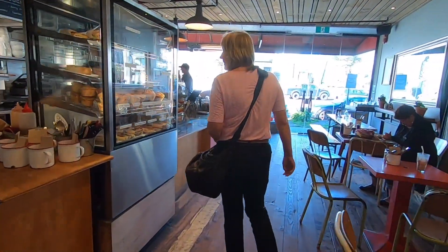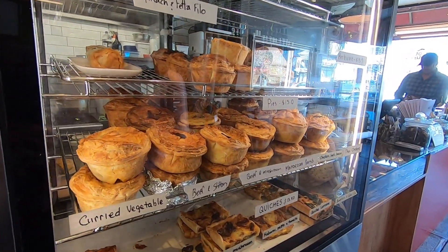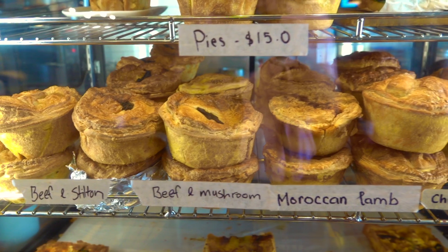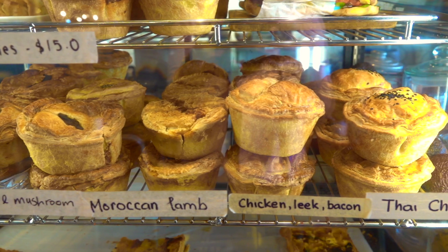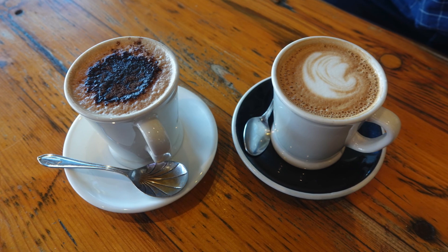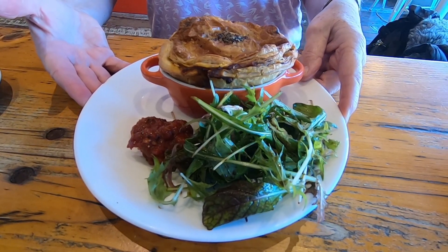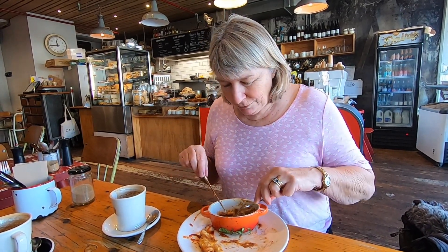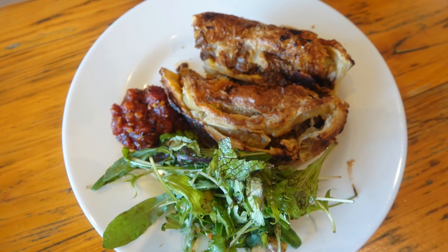We have come to try their Moroccan lamb and beef and stilton pies. Coffee, listening to Prince and Creedence Clearwater Revival. The beef and stilton with tender beef pieces. The Moroccan lamb with chunks of meat, full of flavour, hot and spicy.